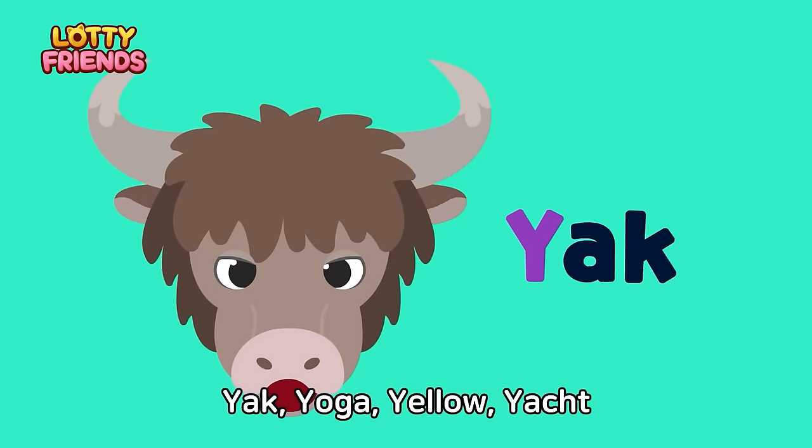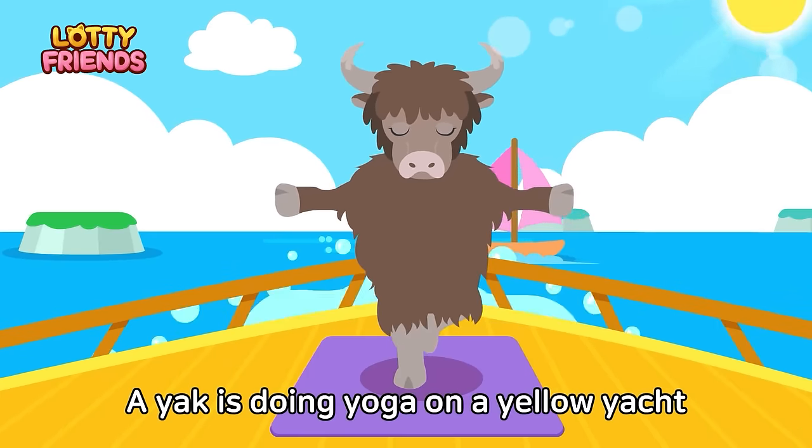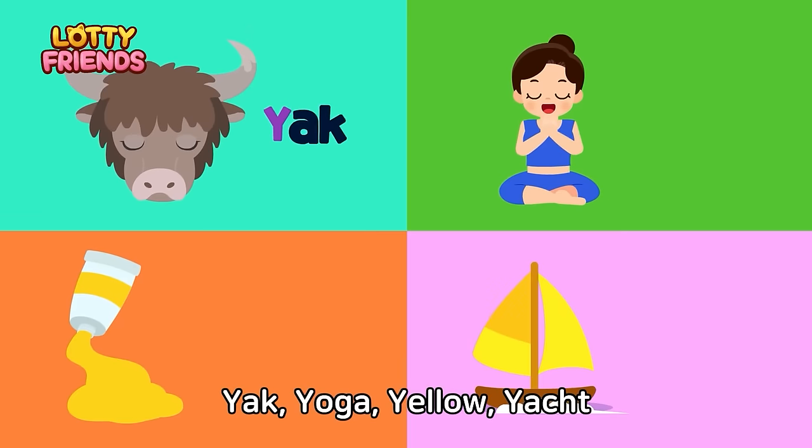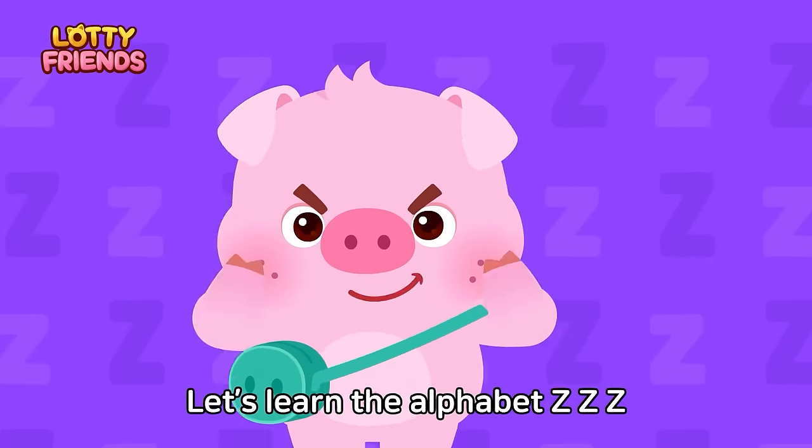Let's learn the alphabet. Y — Yak, Yoga, Yellow, Yacht. A yak is doing yoga on a yellow yacht. Yak, Yoga, Yellow Yacht.